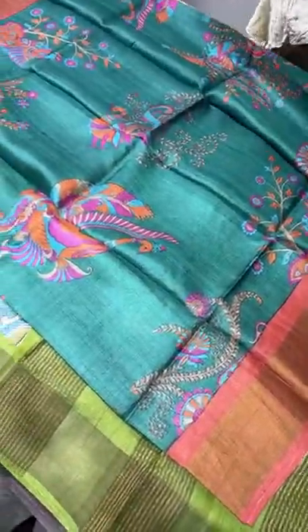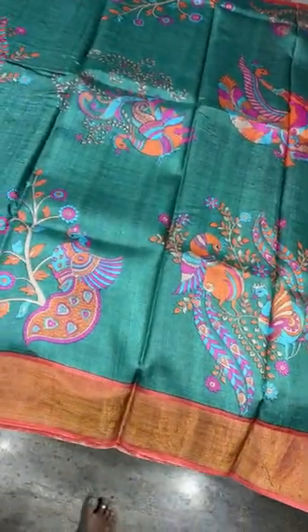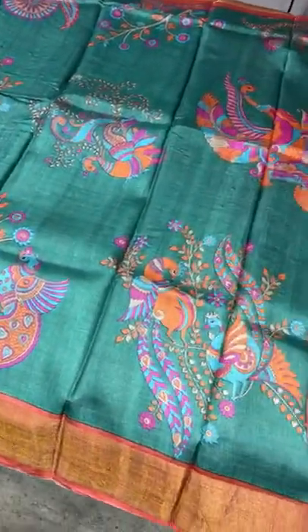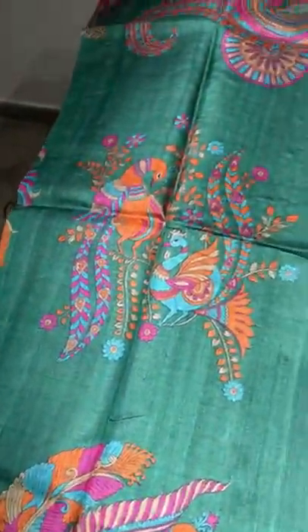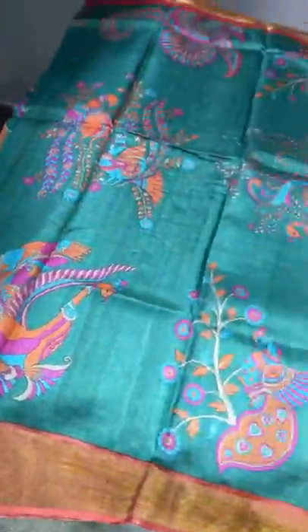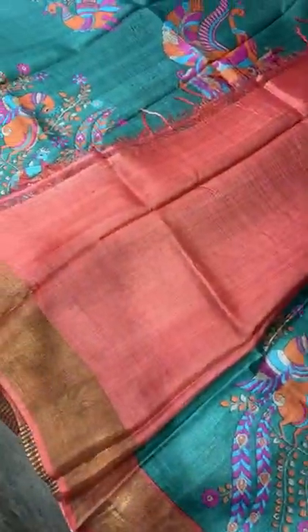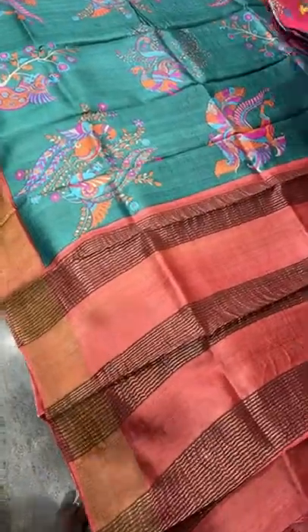Diwali season is already upon us, so buy your beautiful saree and get it ready before the rush happens — so you can have a peaceful Diwali without last-minute rush. This is a beautiful dark green color saree base with different-posture peacocks printed in the saree — peacocks in different portions with different color options, very elegantly printed all over the saree. We have a rust color border on both sides, the same rust color for the pallu with zari lines, and the same rust color blouse. Take a screenshot to book this saree for just 5,450 plus shipping.